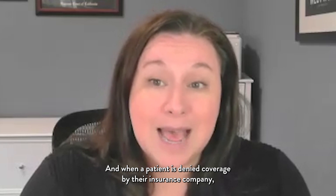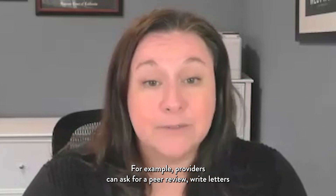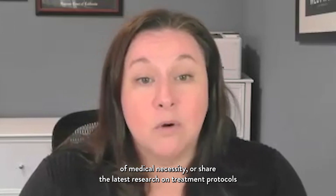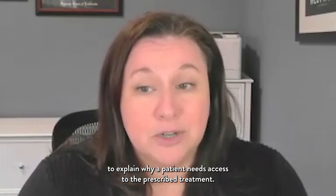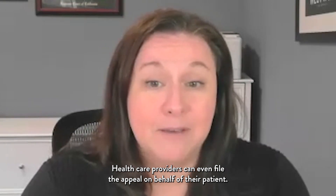And when a patient is denied coverage by their insurance company, there are a number of ways that providers can help. For example, providers can ask for a peer review, write letters of medical necessity, or share the latest research on treatment protocols to explain why a patient needs access to the prescribed treatment. Healthcare providers can even file the appeal on behalf of their patient.